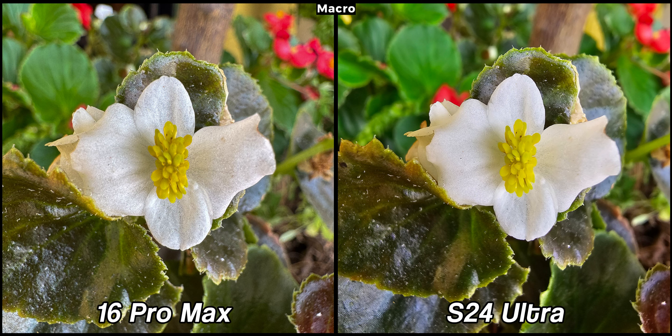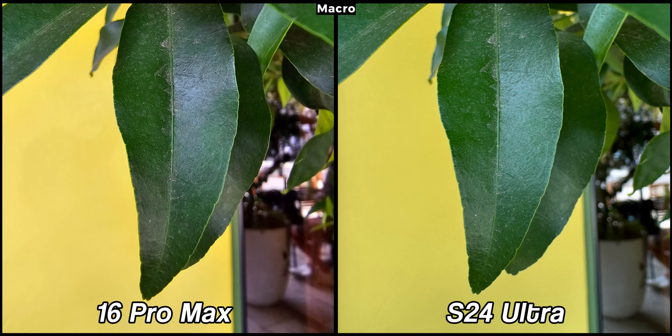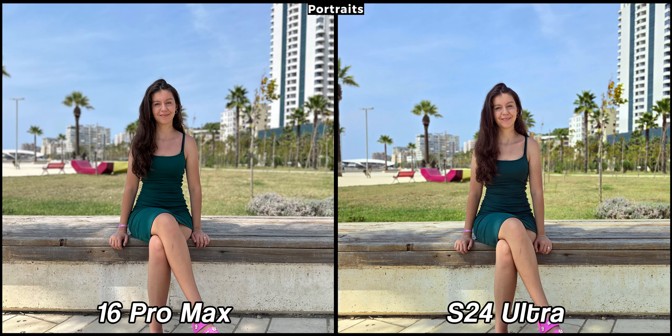Both ultra-wide cameras have autofocus, enabling them to take great macro photos. The new 48MP ultra-wide camera on the 16 Pro Max significantly outperforms the Samsung Galaxy S24 Ultra. As you can see here, the left picture is sharper and a much larger part of it is in focus. This isn't a big bonus for most users since macro pictures aren't as important, but if you take them on a daily basis then the iPhone is a better choice.